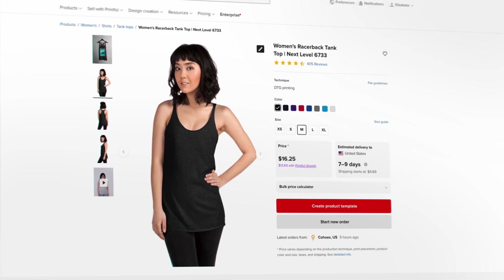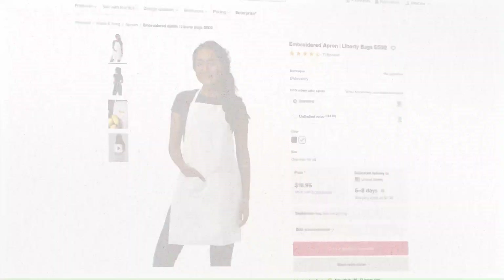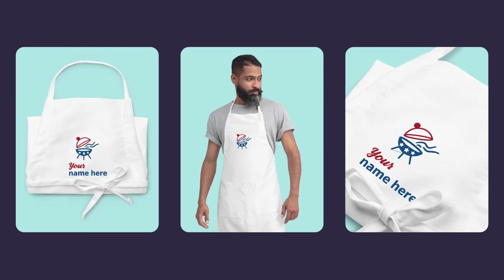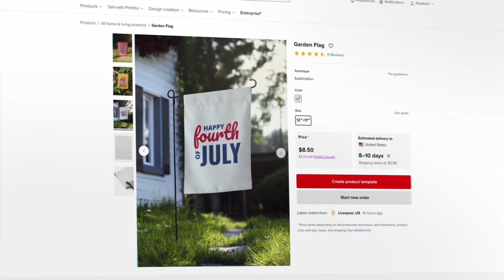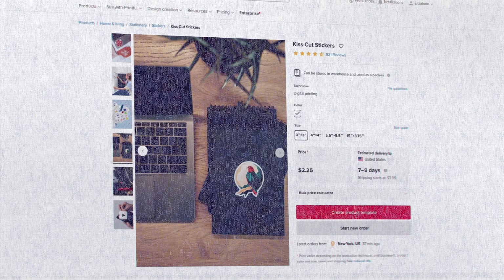If your customers are in warmer climates, the breezy Razorback Tank Top offers a breathable design for comfortable celebrating. Don't forget home and living essentials: the embroidered apron is ideal for grill masters and party hosts — a cool embroidered design on an apron looks really classy. A festive garden flag is perfect for showing American pride in the front yard, and Kiss Cut stickers are always a hit, especially with kids, perfect for decorating parties or adding red, white, and blue to everyday items.